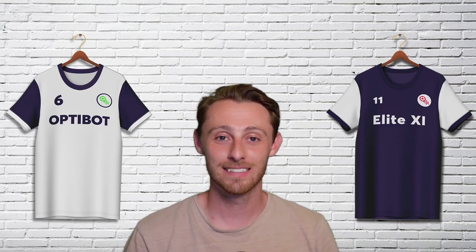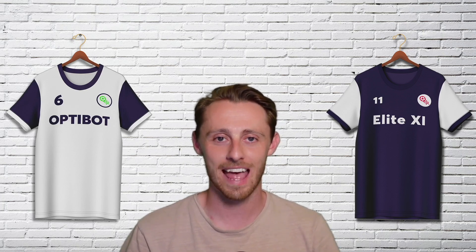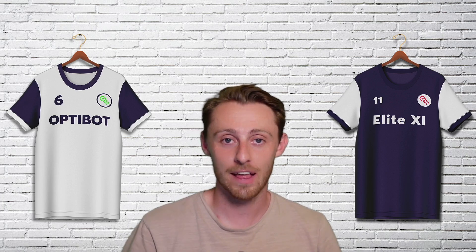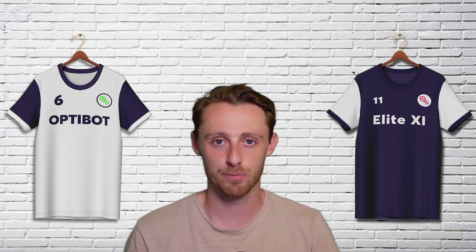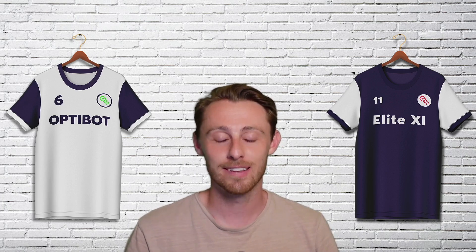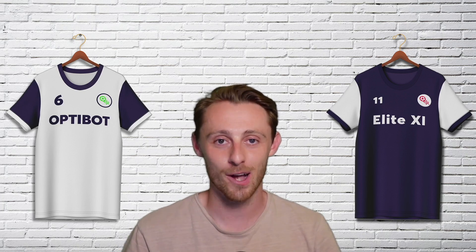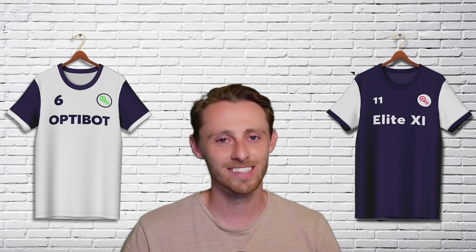Welcome back to the Fantasy Football Fix YouTube channel. My name is FPL Nacho and in this video we're going to be discussing all things FPL Defenders. We're going to be looking at the best asset from each price bracket that you need to own ahead of game week one. Make sure you hit that subscribe button and drop a like on this video. Without further ado, let's get started.